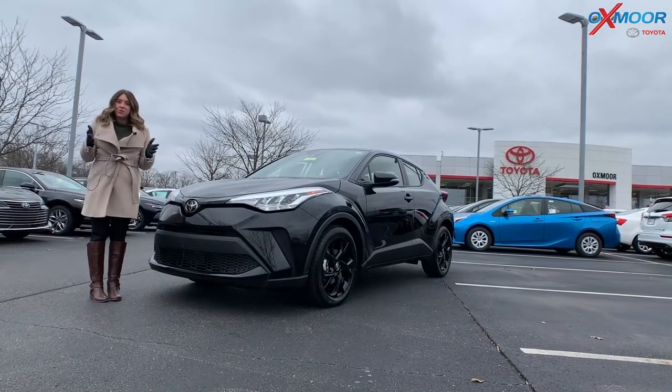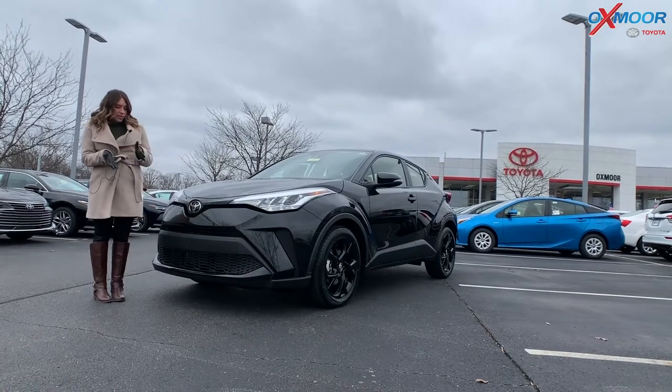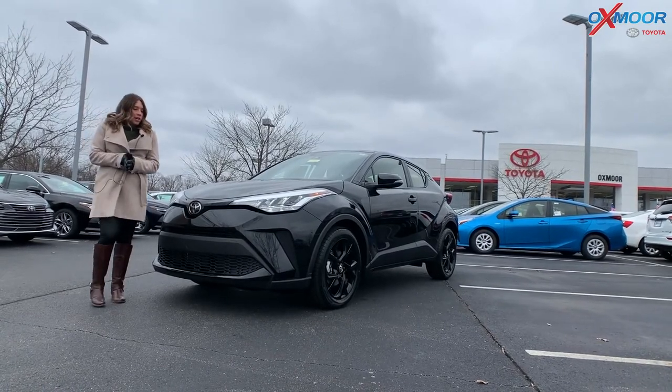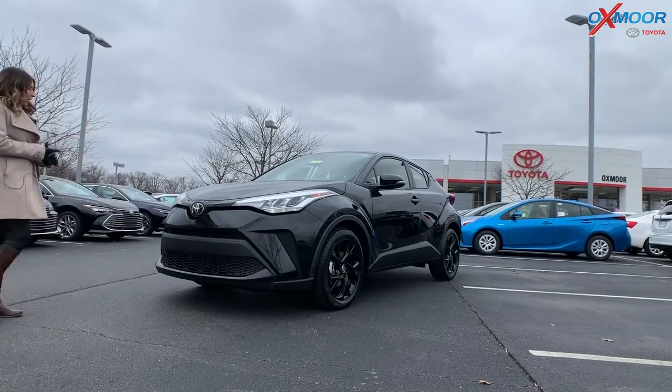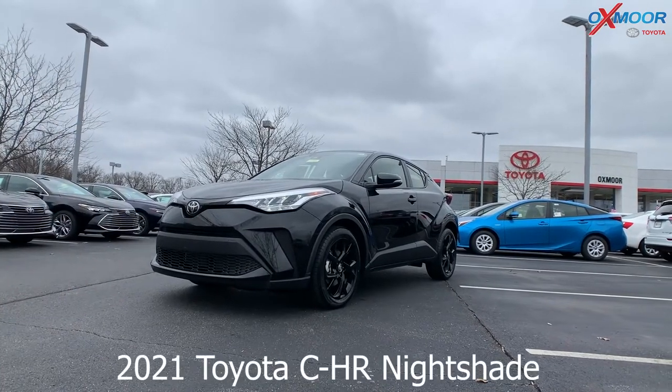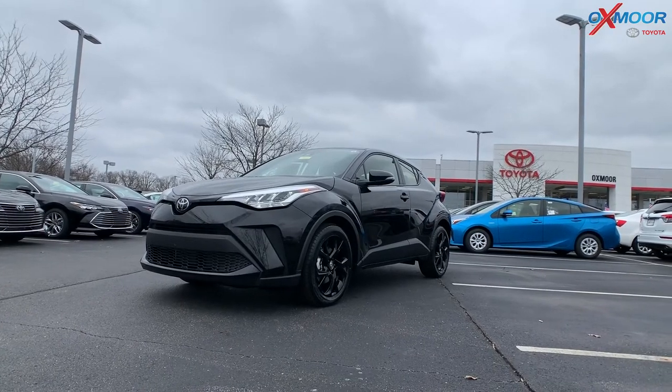Hey everyone, it's Gabrielle and I'm over here at Oxmoor Toyota today. I have a 2021 Toyota CH-R. This is the nightshade, and currently this is the only one in this color available for sale right now in Kentucky. So let's go over some details on it.